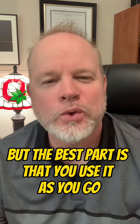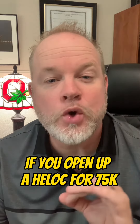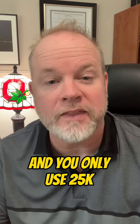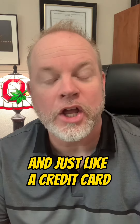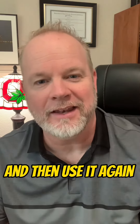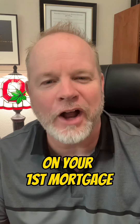But the best part is that you use it as you go — it works much like a credit card. If you open up a HELOC for $75,000 and you only use $25,000, you're only paying interest on the $25,000 that you used. And just like a credit card, you can use it up, pay it down to zero, and then use it again. And best of all, it doesn't change the interest rate on your first mortgage.